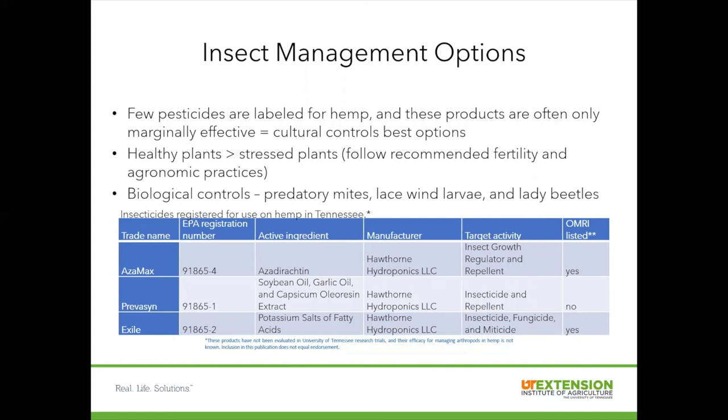Our last slide — just a reminder of the resources that are out there. The hemp variety trial publication, as well as news and timely updates where we'll highlight our newest publications. Coming out soon with additional information on top of what's in this presentation will be the Hemp Pests and Disease Management Extension publication. You can check with your county agent for that, or check on news.utcrops.com where we'll advertise it once it gets published. Thank you for listening to our presentation today and attending the Milan No-Till Field Day.